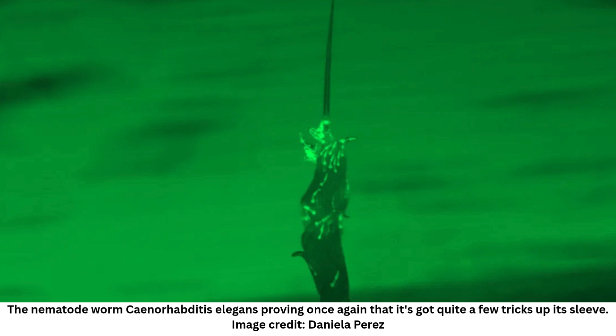Word of a curious worm phenomenon has spread among scientists over the years — words like, they're living in giant towers. An understandably perplexing concept, but one that we can now confirm thanks to the first-ever recordings of the nematode worm Caenorhabditis elegans forming towers in nature. Turns out, there's a lot more to them than just a big pile of worms. The stacks of worms are actually coordinated and move like a superorganism in motion.